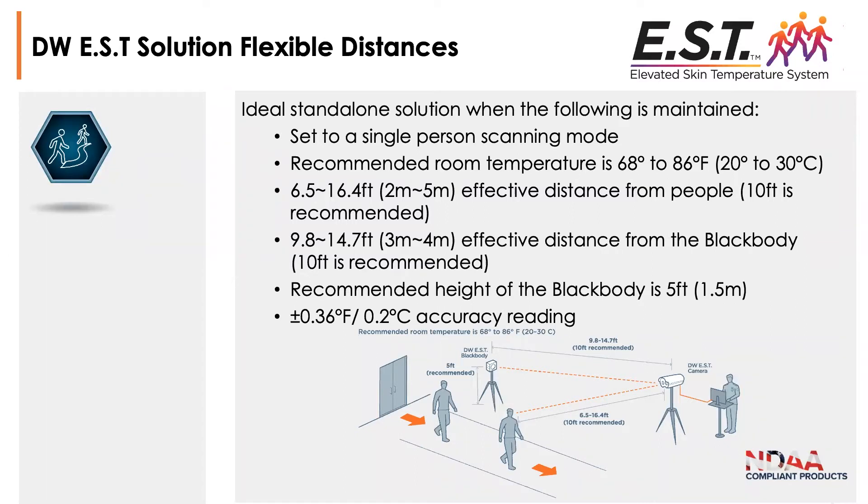One question that's already come in is about single person scanning mode — that is the FDA recommendation. The camera and software are capable of scanning multiple people; however, we recommend following the FDA guidelines and setting the software to scan in single person mode.